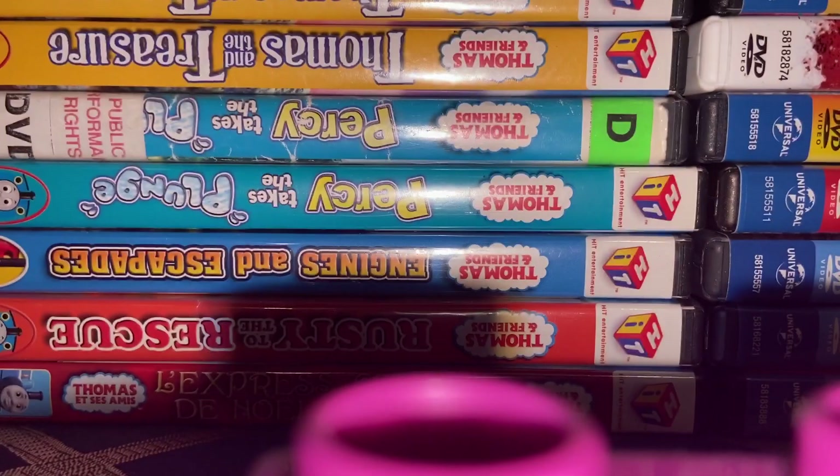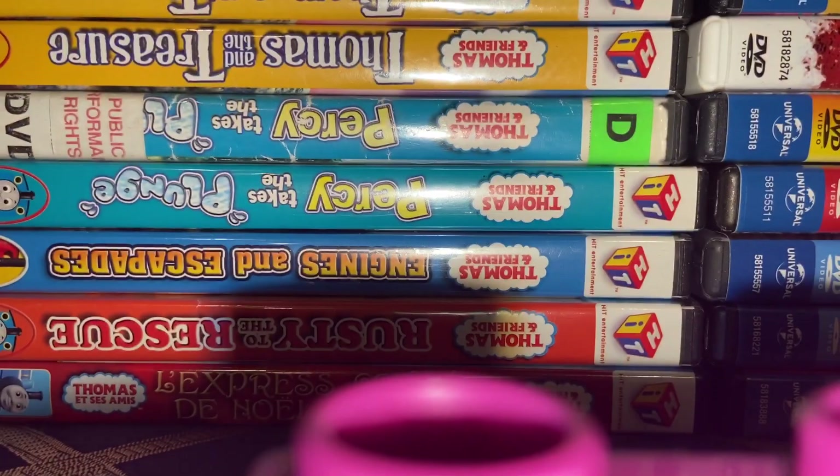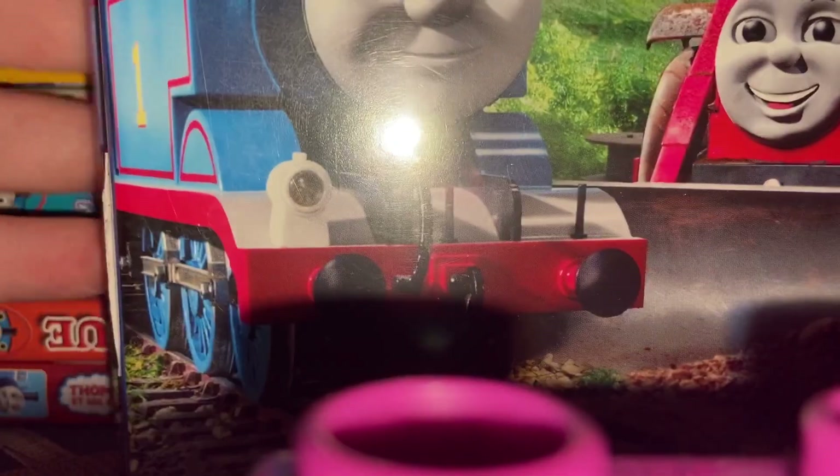Thomas' Halloween Adventures — Lionsgate Universal Reprint, actually. Percy's Ghostly Trick — Lionsgate Reprint. Two Lionsgate Reprints of Thomas' Trusty Friends.